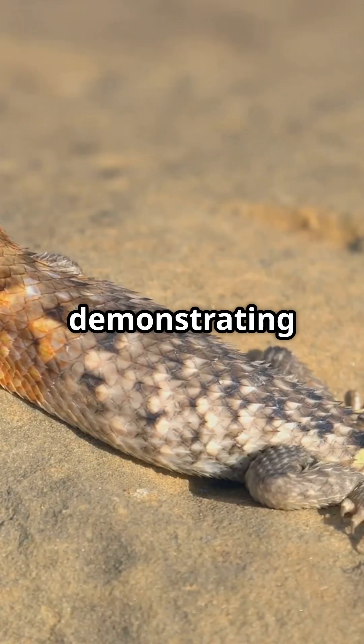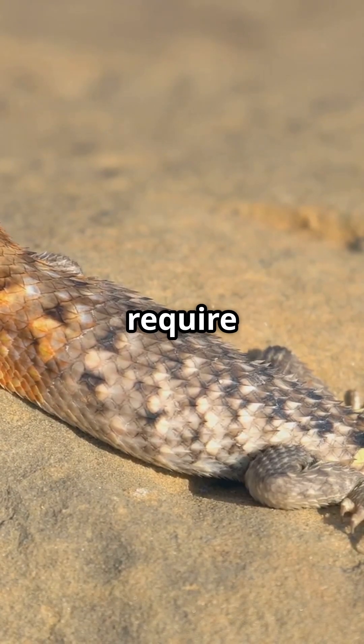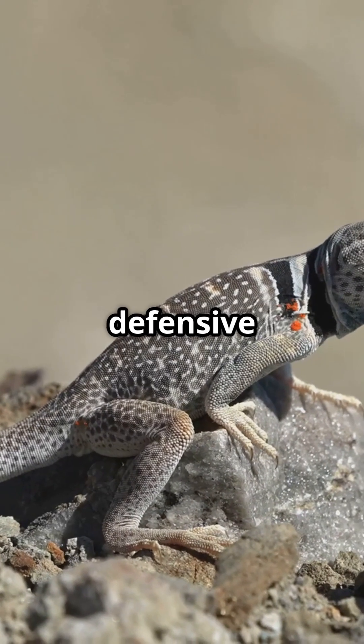Horned lizards, demonstrating that sometimes survival doesn't require running away — just a truly unforgettable defensive strategy.